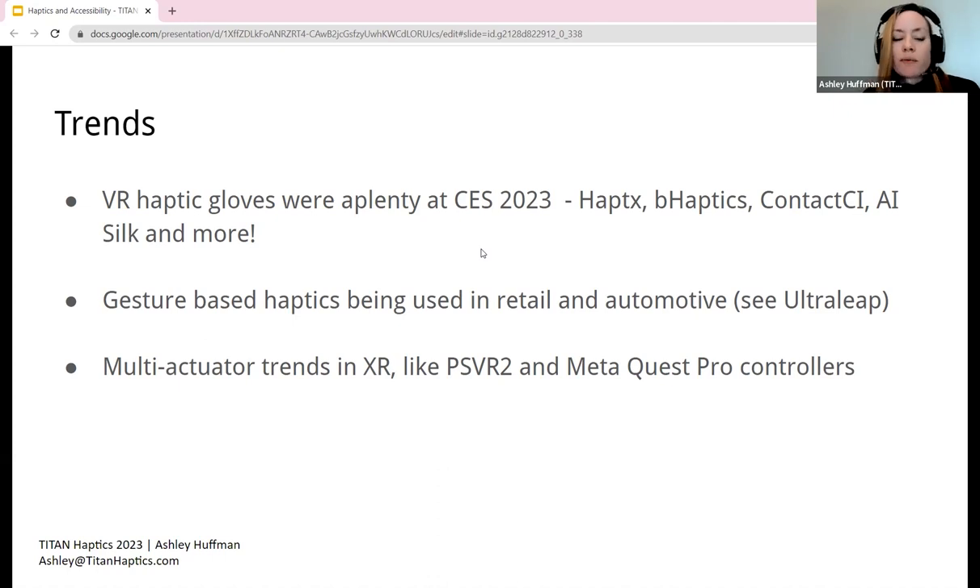Gesture is also an important area. Ultraleap's mid-air haptics is seen in retail stores, displays, and automotive, and the company is also behind the hand-tracking module in XR VR headsets like Lynx. We recently interviewed their CEO, who mentioned the importance of haptics in the space — as a company pioneering hand-free XR, hearing him say haptics is a critical part of this is important for the industry. And a big trend of the past year is multi-actuator haptics in XR: PSVR2 and Meta Pro controllers all have more than one actuator, incorporating triggers, touchpads, and buzzing.